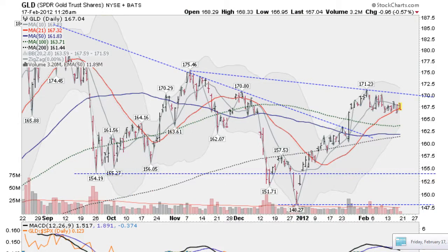Hi, I'm Mark Gordon on Friday, February 17th, 2012, with your Gold, Silver, and Spider Report.